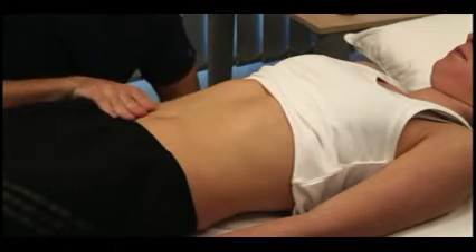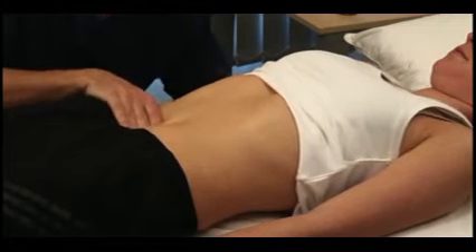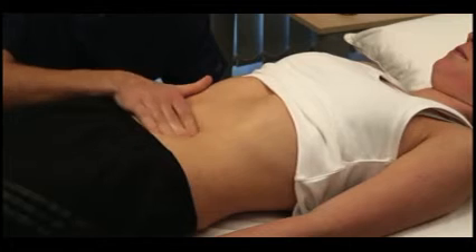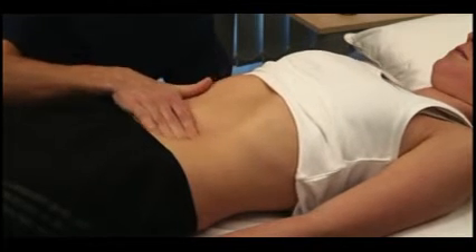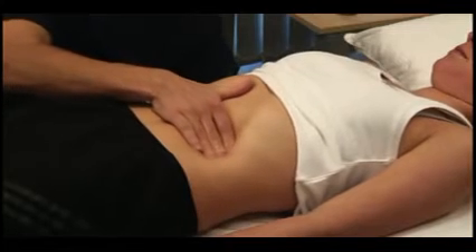Measure the distance in centimetres from the upper border of dullness to the liver edge. Feel for the spleen in a similar fashion — take some deep breaths in and out. Starting near the umbilicus and working up towards the left hypochondrium. If you do not feel the spleen, you should explore the length of the costal margin, as its position is variable.